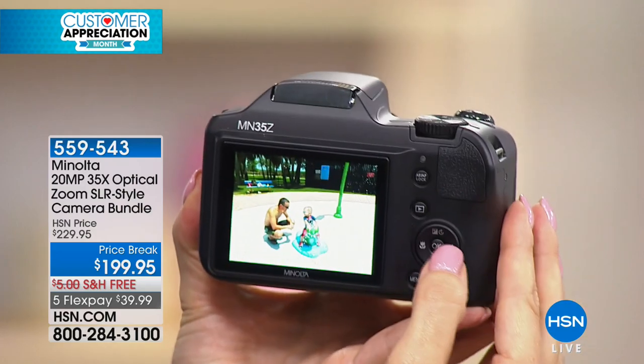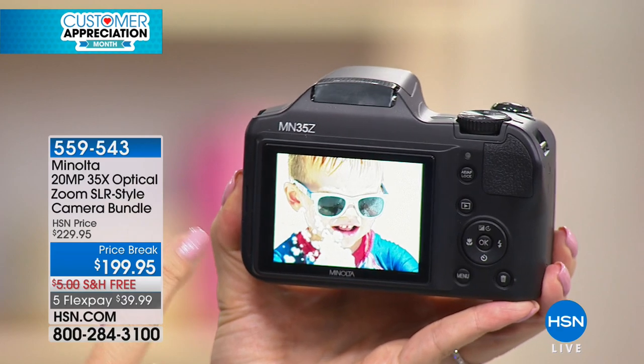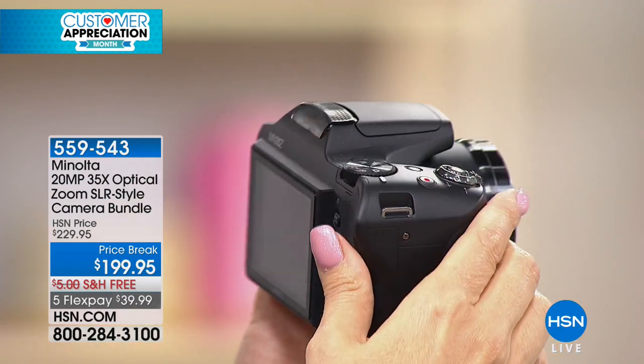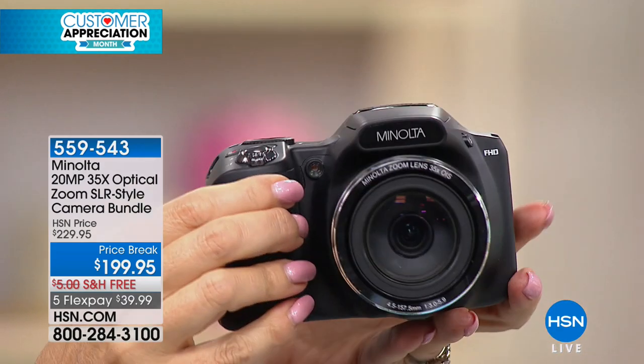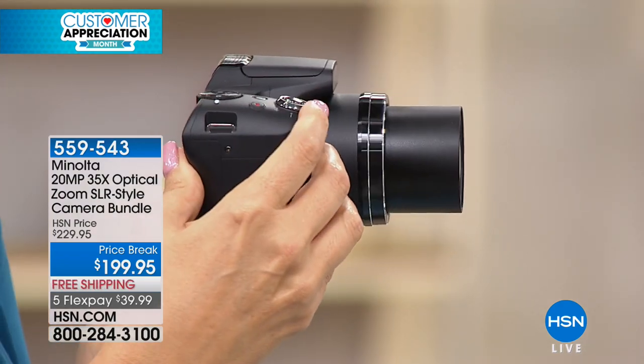You're getting that big, bright, beautiful three-inch screen right here. You can see that incredible 35 times optical zoom. This is also 20 megapixels. If I see one more friend of mine on social media apologizing for the poor quality of their pictures...